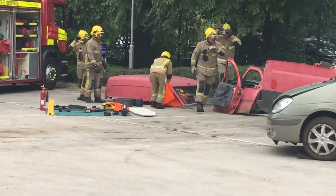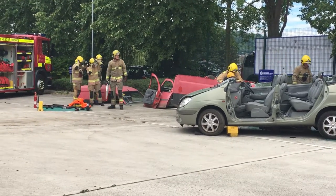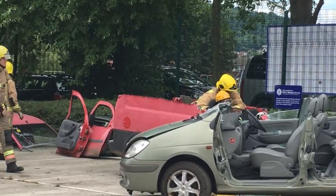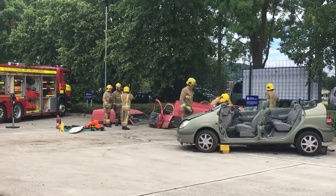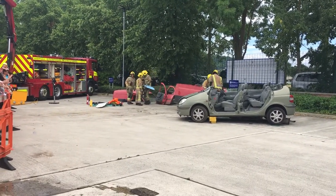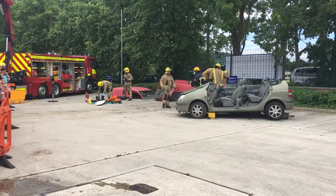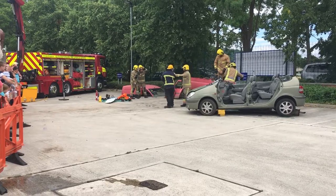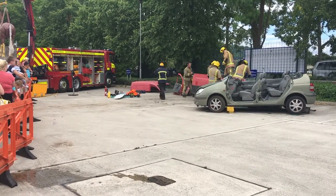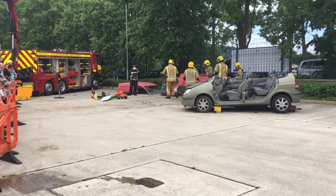So that concludes the demonstration for you. As you can see, it's not an easy one — that is very difficult. Give a big round of applause. We'll have the next demonstration running shortly. A big thank you to Matt, one of our volunteers, who played the casualty. Well done guys. Thank you very much.